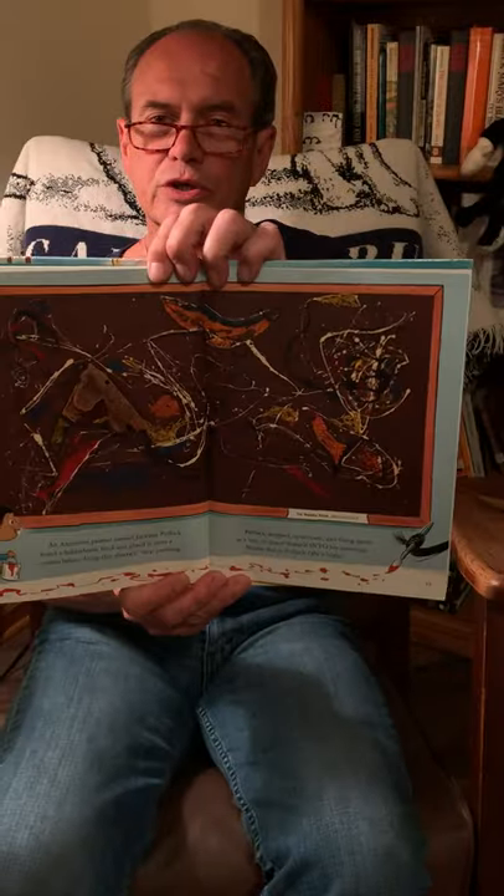An American painter named Jackson Pollock found a hobby horse head and glued it onto a canvas before doing his abstract drip painting. Pollock dripped, splattered, and flung paint as a way to insert himself into his paintings. Maybe this is Pollock on a horse. The title is The Wooden Horse.